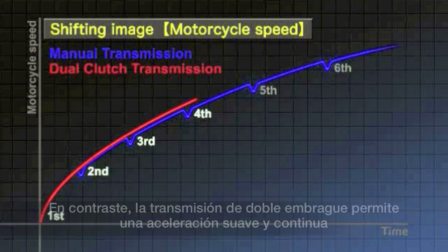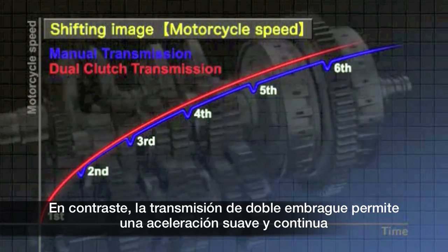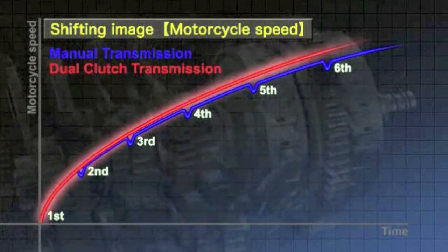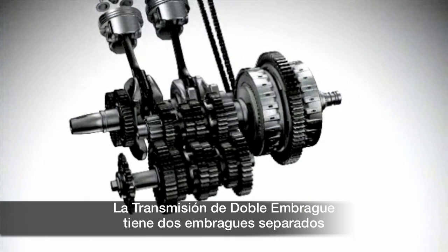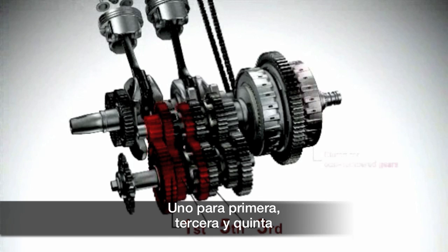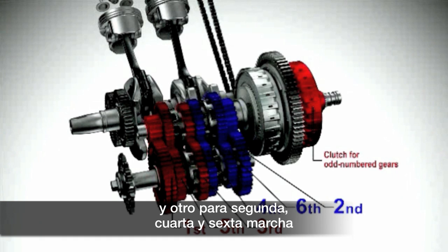In contrast, the dual clutch transmission allows drivers to accelerate directly and smoothly. It has two separate clutches for odd and even numbered gears — one for first, third, and fifth gears, and another for second, fourth, and sixth gears.